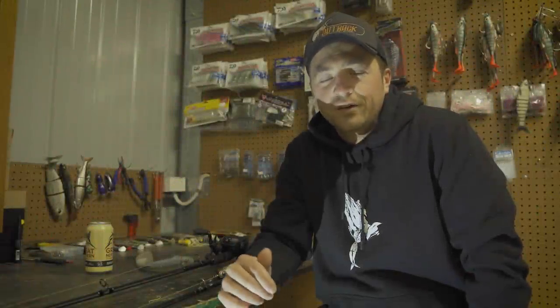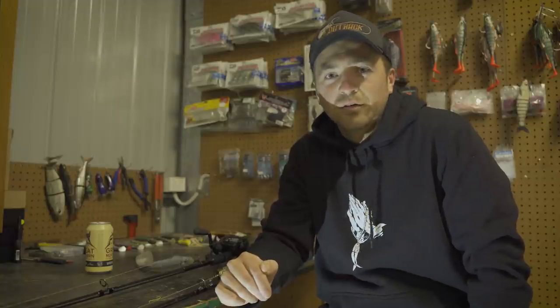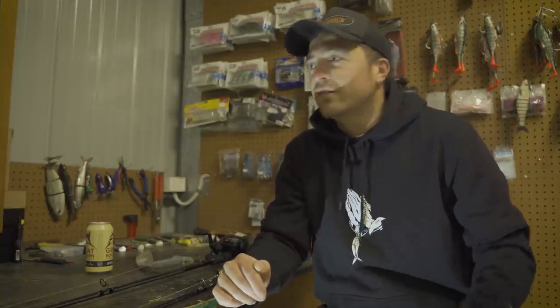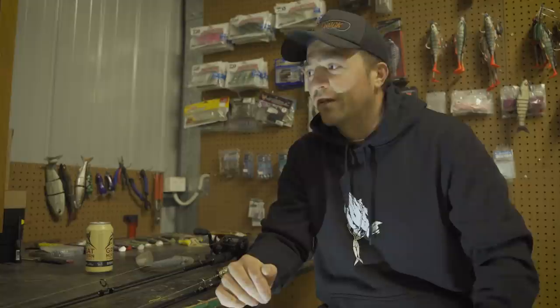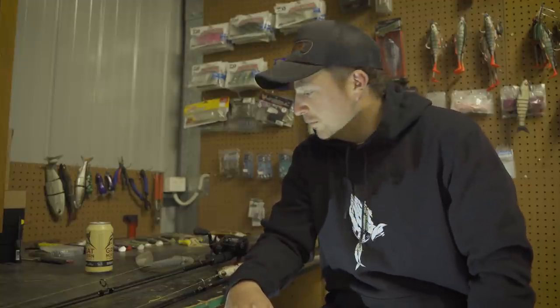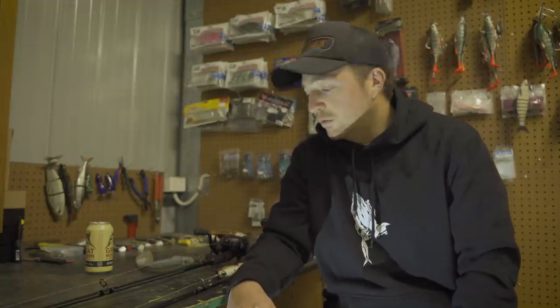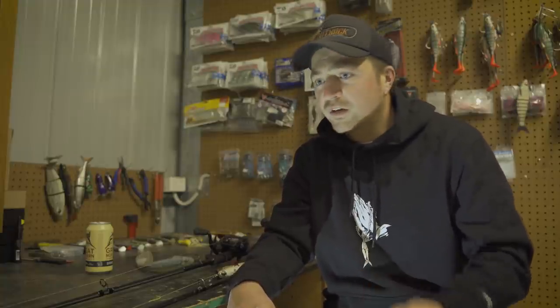G'day guys, today we're back in the shed for another yarn. It's been a bit between drinks — got a new place, this is my new shed, so I'm just kitting it out at the moment getting all the fishing gear in. Hence why there hasn't been a lot of videos of late, but starting to get back into it now.